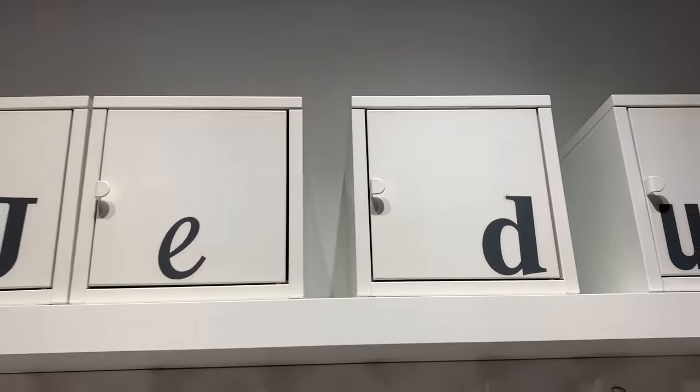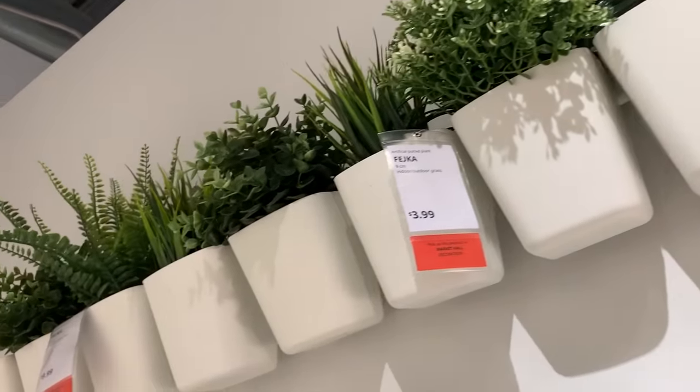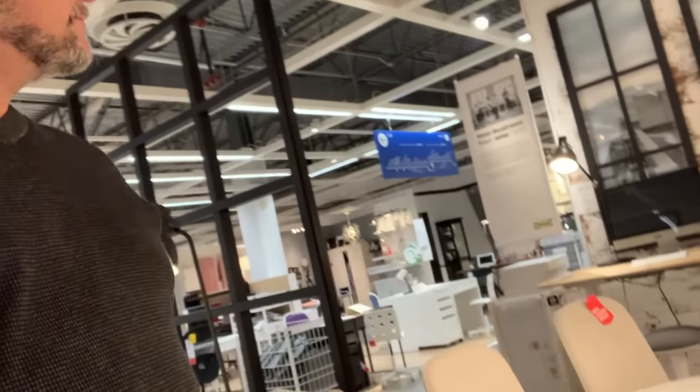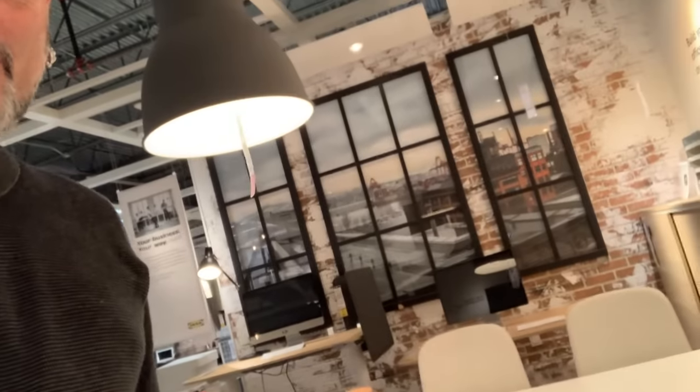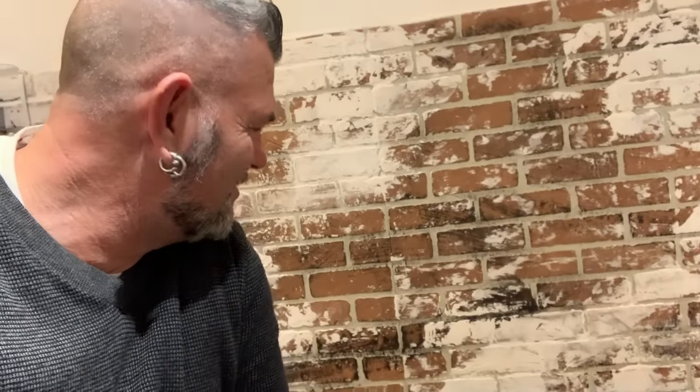Spending $500 to $1,000 at Ikea to build out a temporary van that gets you going is such a beautiful thing. There are so many ideas — like those little hanging flower baskets, you could put anything in those. And look at that wall: you buy that faux brick panel from Home Depot or any hardware store, slap some paint on it and distress it for the walls of your van. Just cool.